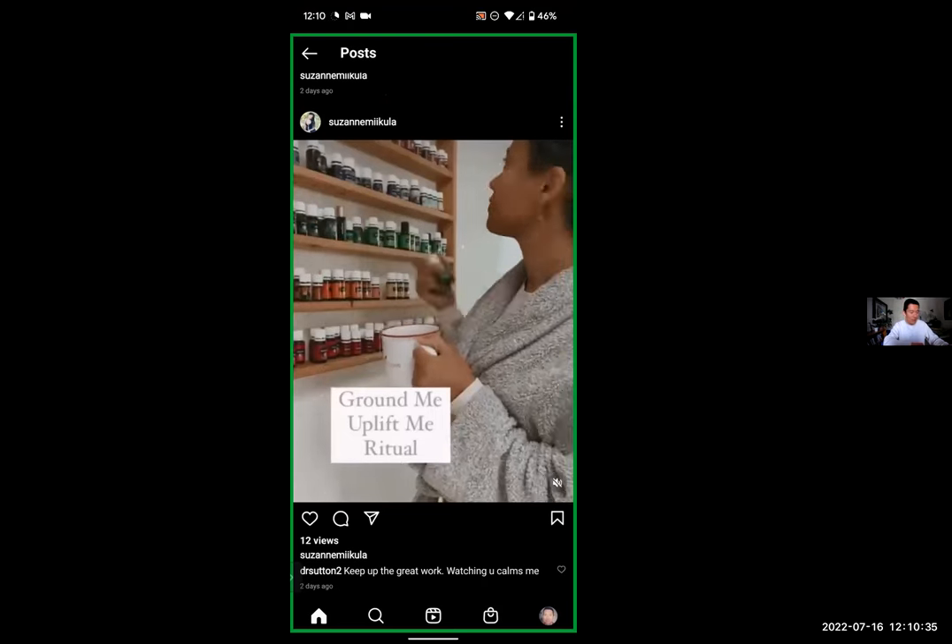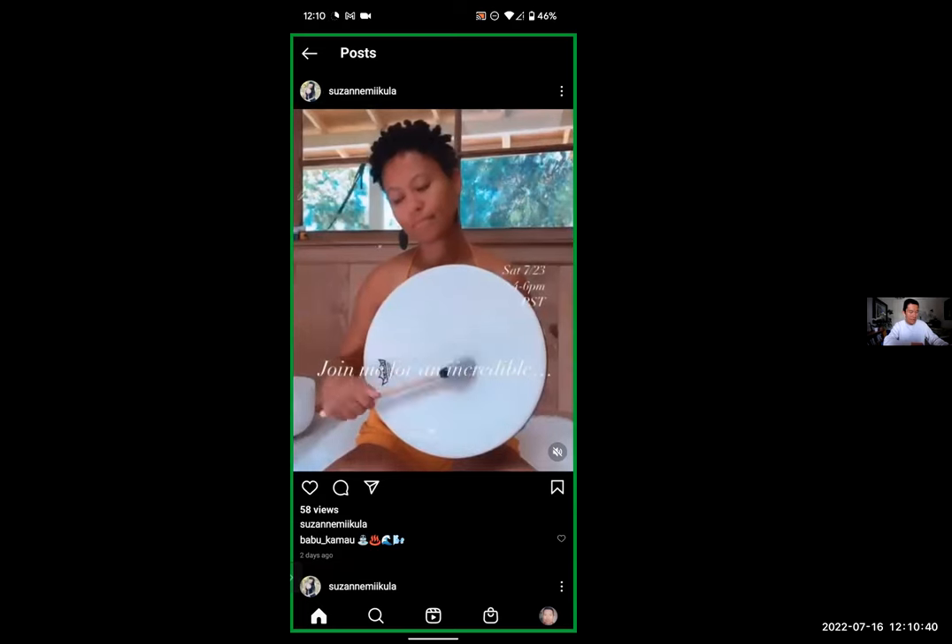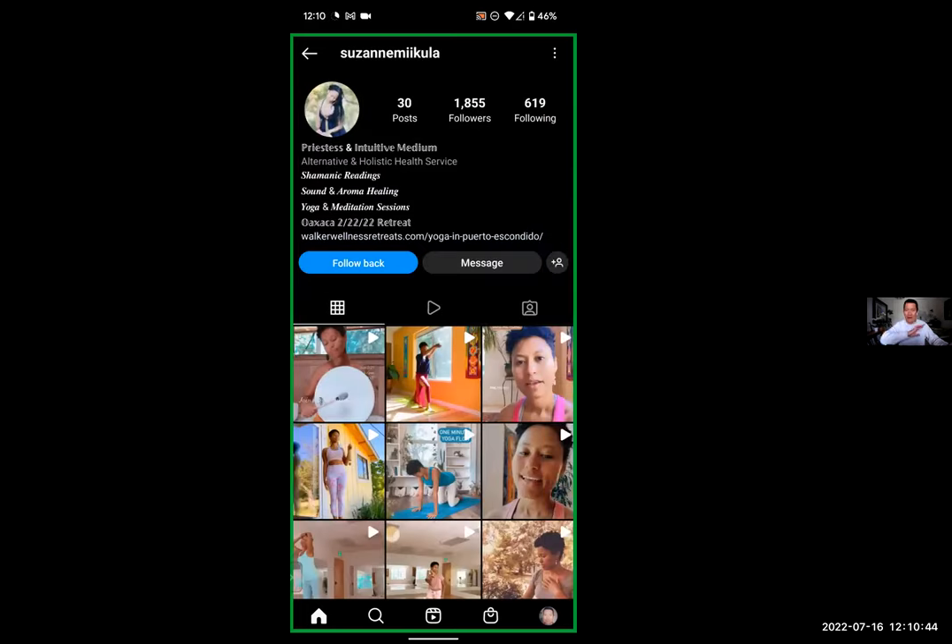The newest post was also posted two days ago. So that's a clear sign to me that this is a fake — all these posts are instant, and with this many followers and following this many people.